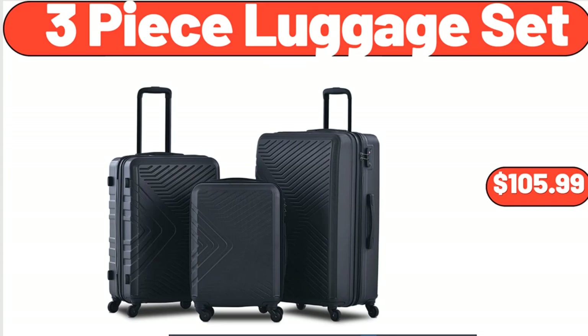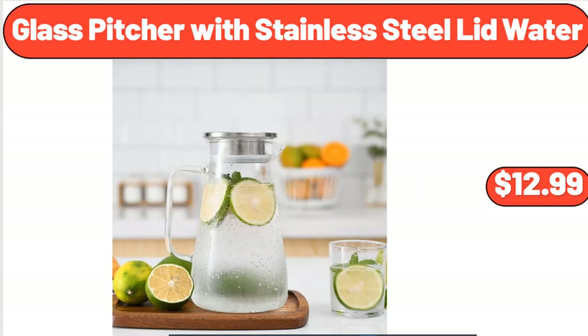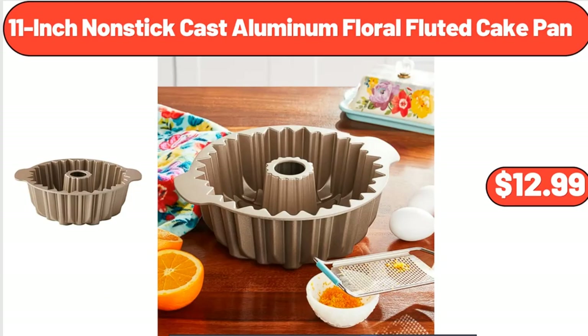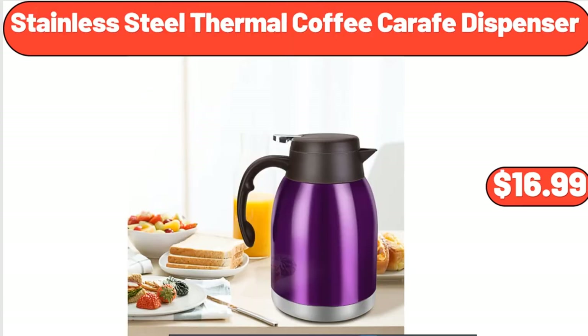3-Piece Luggage Set, $105.99. Women Casual Wedge Sandals, $14.99. Glass Pitcher with Stainless Steel Lid, $12.99. 11-Inch Nonstick Cast Aluminum Floral Fluted Cake Pan, $12.99. Portable Air Conditioner, $14.99. Stainless Steel Thermal Coffee Carafe Dispenser, $16.99.